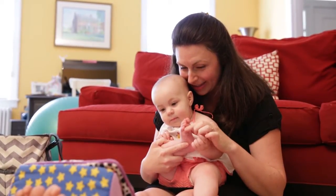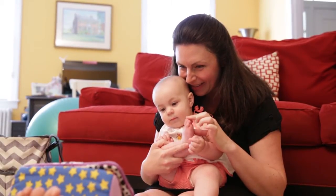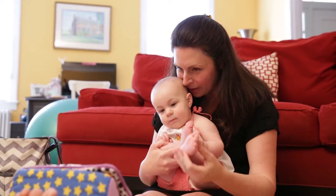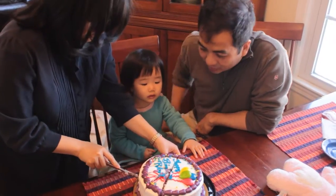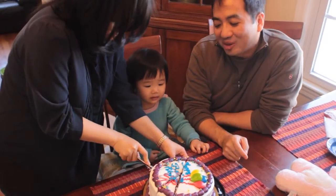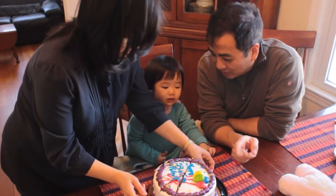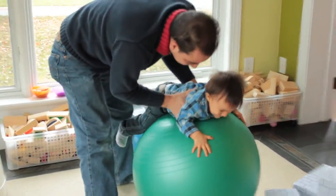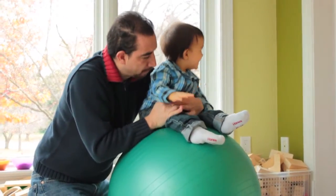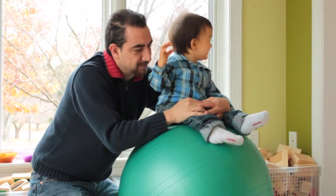Look closely — what do you see? Believe it or not, this baby is doing math. When Michelle's father asks if she wants more, he is helping her understand quantity, which is related to numbers and counting. When parents repeat numbers in everyday routines, children like 15-month-old Elias understand that the word 'three' represents a specific amount.